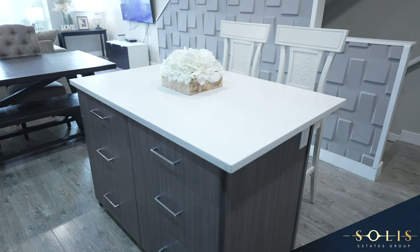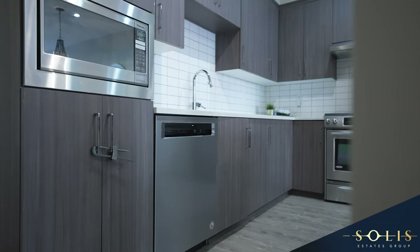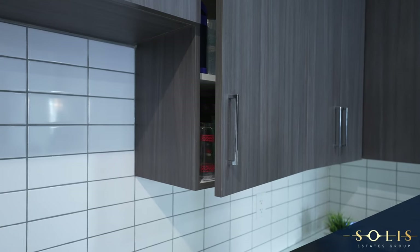The kitchen offers quartz countertops, an oversized undermount sink, sleek stainless steel appliances, a gas stove, and soft-close cabinet doors and drawers.